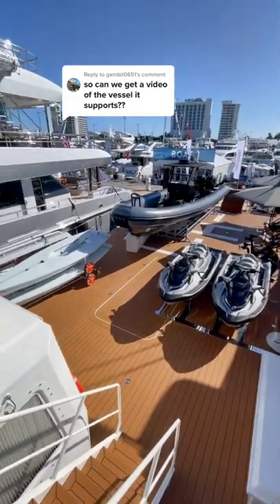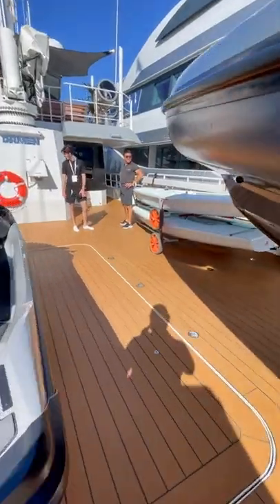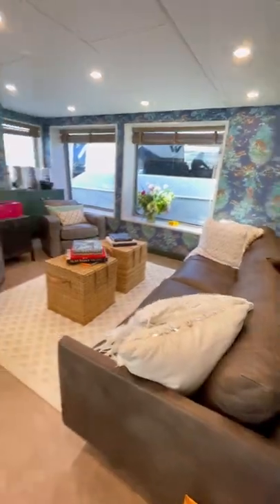A lot of you guys wanted to see the main yacht that the support boat I showed the other day actually supports. The main boat is called Pink Gin and it's a 176-foot sailing yacht. It's currently on the market for 41 million dollars.